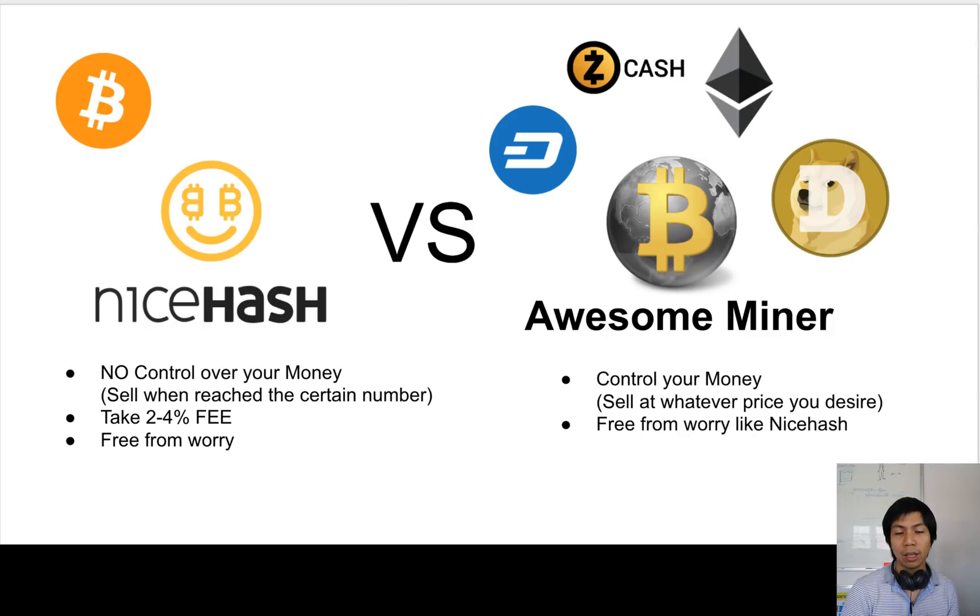NiceHash takes a fee and you don't have control over your money. But what is good is that you are worry-free — you don't have to worry about the computer freezing. NiceHash automatically restarts the computer and the mining software for you. When you mine a specific coin, for example ZCash, you have to research what software to use and which pool is better for you.